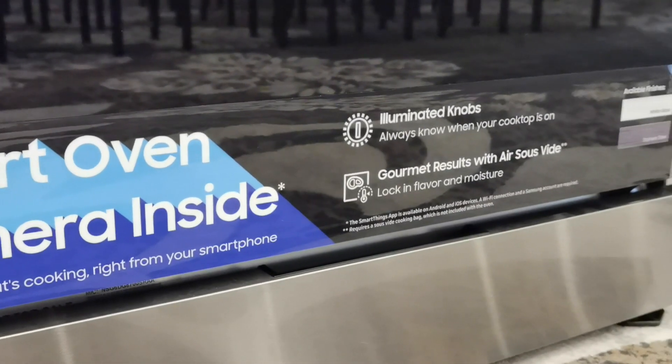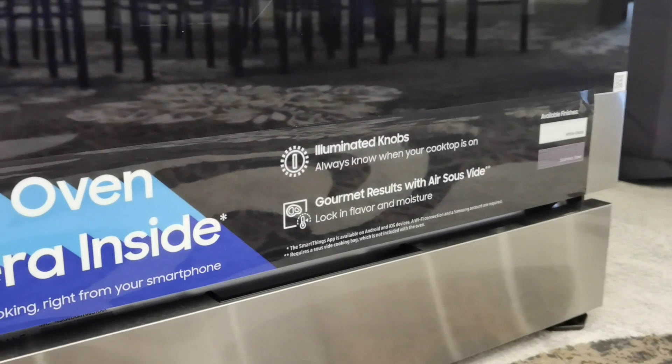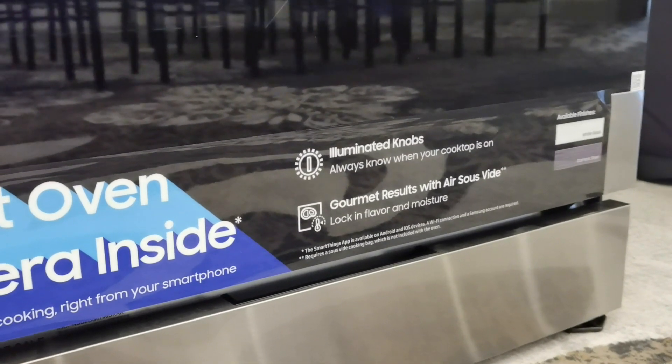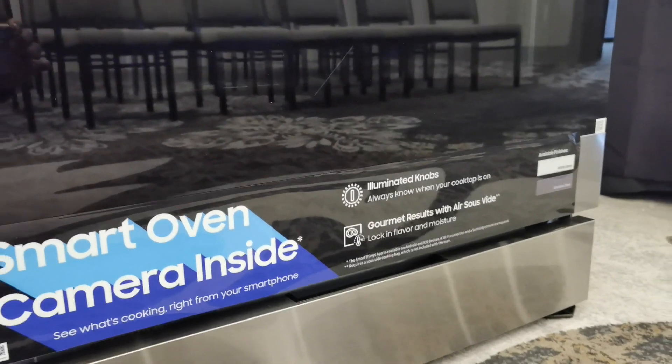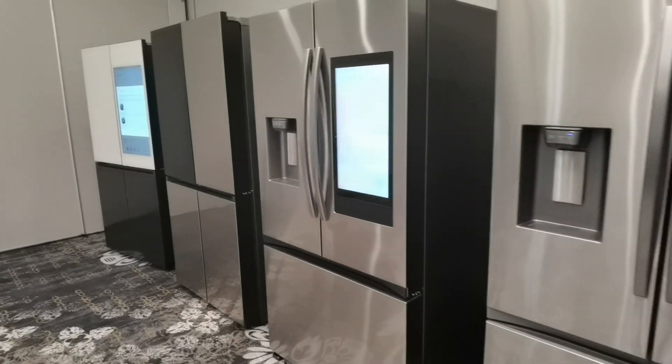Another great feature of these smart ovens is a camera built right inside. Not only does it let you view your food from your smartphone without opening the oven door, but it also allows you to create content you can share on social media.